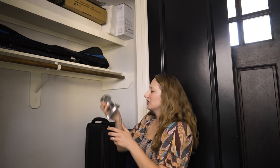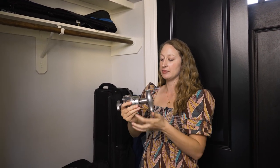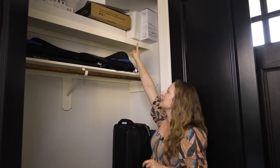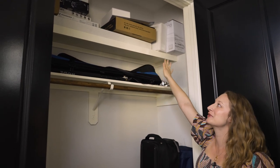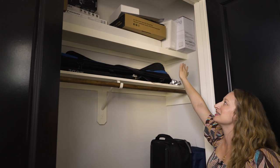Moving up here is our slider case, this is our boom pole, and this right here is called a knuckle — it goes on with a C-stand and you can put different elements in it. All the way up at the top, these are all the boxes — though I don't think these are all of them — for my equipment. They're all empty up there.